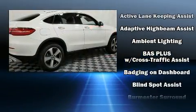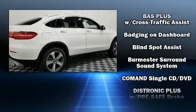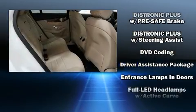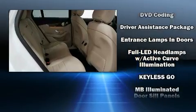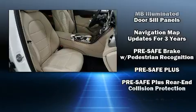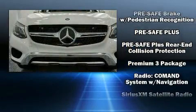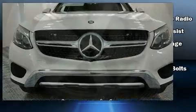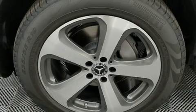Mercedes-Benz ensures the safety and security of its passengers with equipment such as brake assist, anti-whiplash front head restraints, a security system, an emergency communication system, and four-wheel disc brakes with ABS. Adaptive Cruise Control maintains a preset distance behind the car ahead of you, simplifying highway driving and enhancing safety.